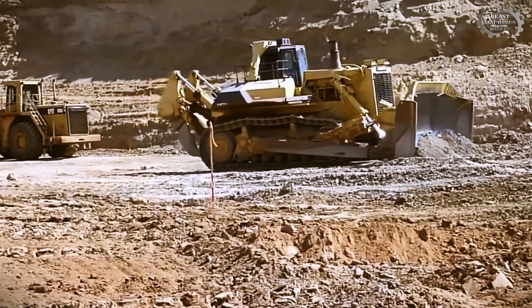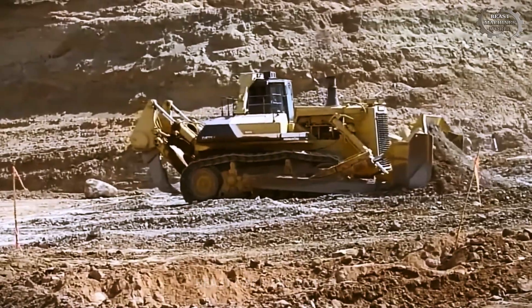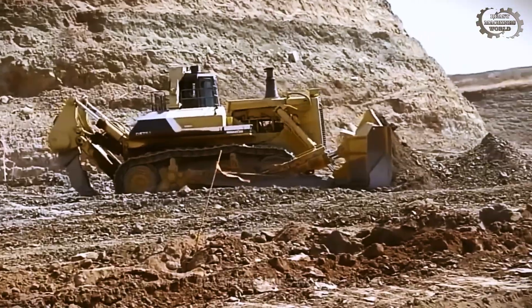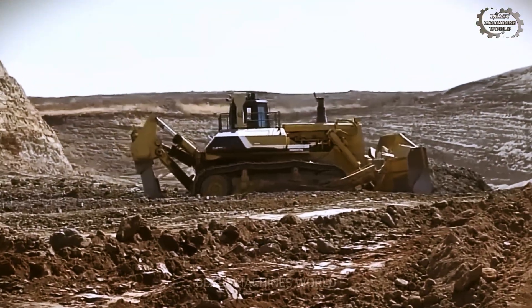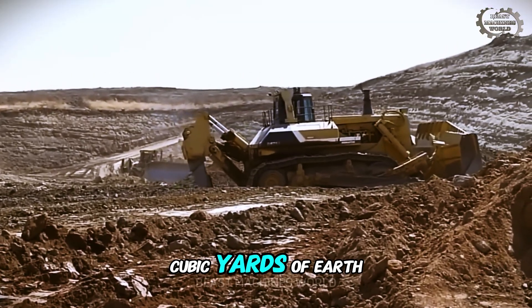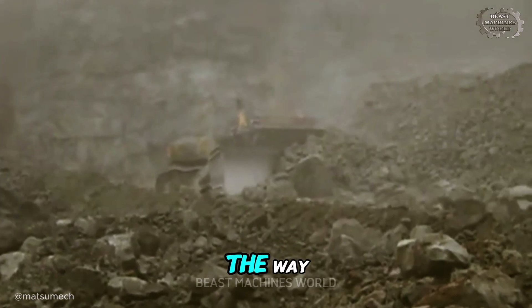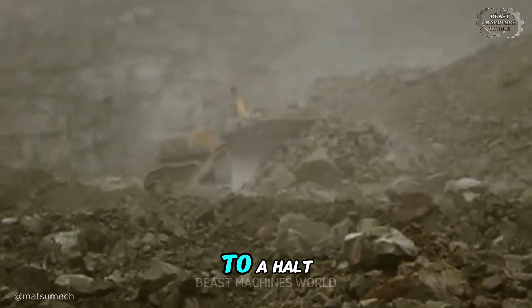On the mine site, this Titan is the great enabler. It performs the brutal, thankless task of clearing the overburden — the worthless top layer of rock and soil. It sculpts the very roads that even larger machines will travel on. In a single pass, it can move over 90 cubic yards of earth. Without this geological sculptor preparing the way, the entire multi-billion dollar operation would grind to a halt.